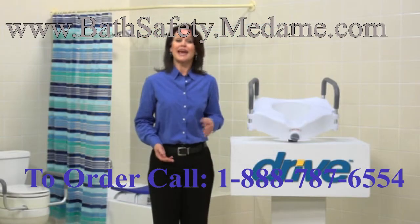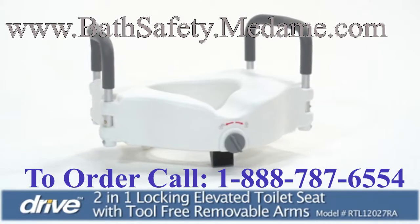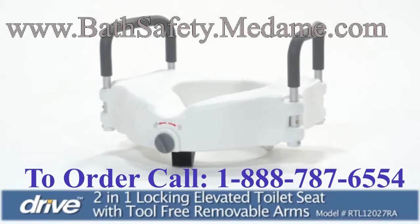A raised toilet seat can add comfort, convenience and safety to any bathroom. Drive Medical's elevated toilet seat reduces the distance one has to move in order to sit and stand, increasing comfort when using the bathroom.